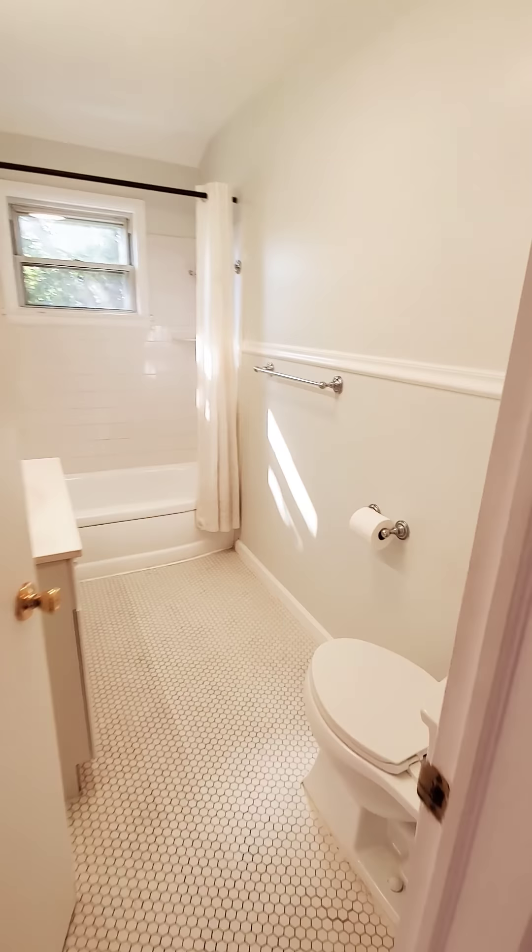Hardwood floors upstairs as well, nice spacious hall closets. The bathroom is nice and spacious.